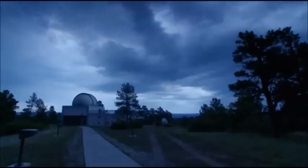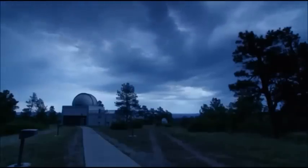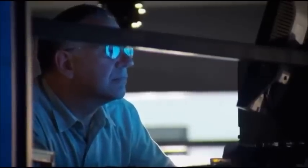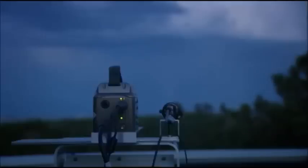This is the U.S. Air Force Atmospheric Research Center in Colorado Springs. Here, Dr. Jeff McHarg is using a super slow-motion camera to capture lightning.